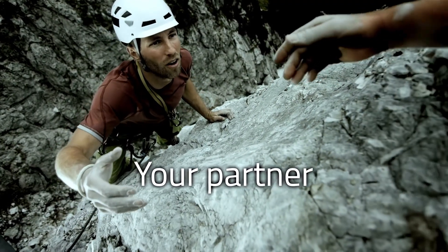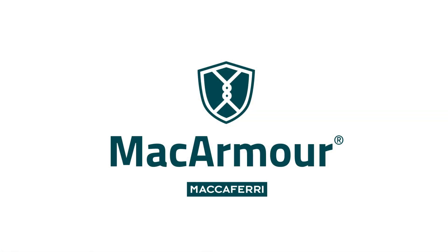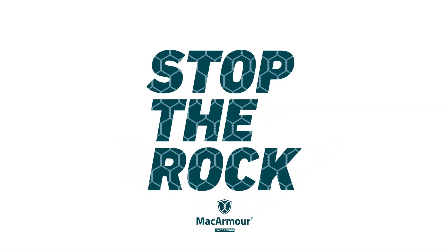We work in partnership with our clients to take the challenge on.